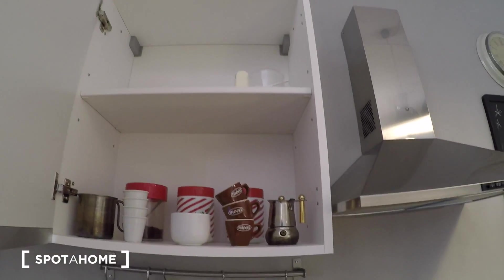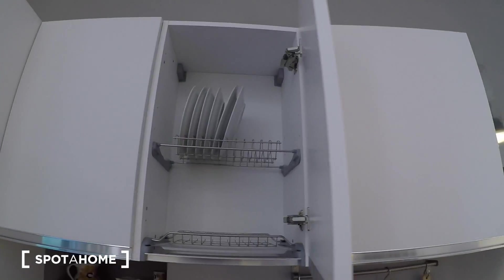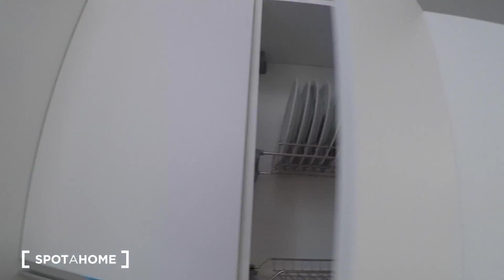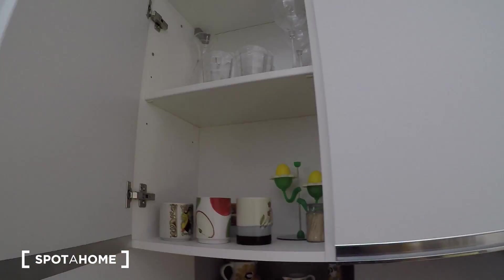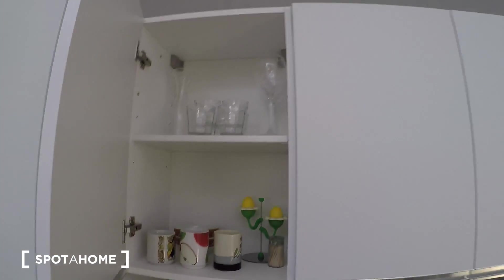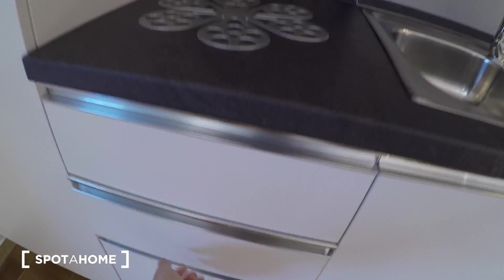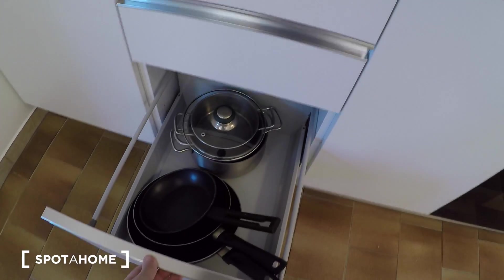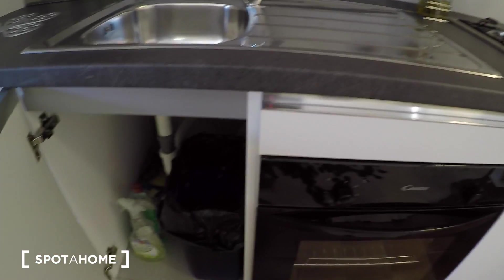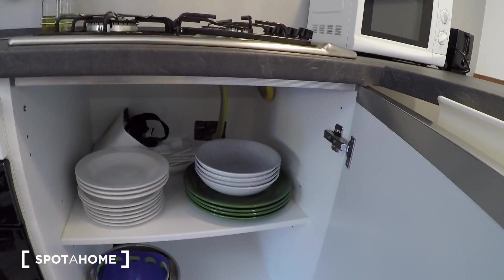There's a coffee machine and coffee cups in the cupboard. A dish-drying cupboard with dishes, wine glasses, and tea cups. Drawers with forks, knives, and everything needed in a kitchen — pots and pans included. There's also a trash can and some more dishes.